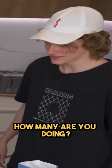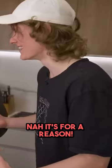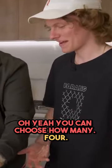How many are you doing? Potentially. Someone on TikTok used 10,000. That's too many! Look how many eggs Sophie bought, Peter! That's because they come in packets! No, it's for a reason! Can we choose a number before you just keep going? Oh yeah, you can choose how many.